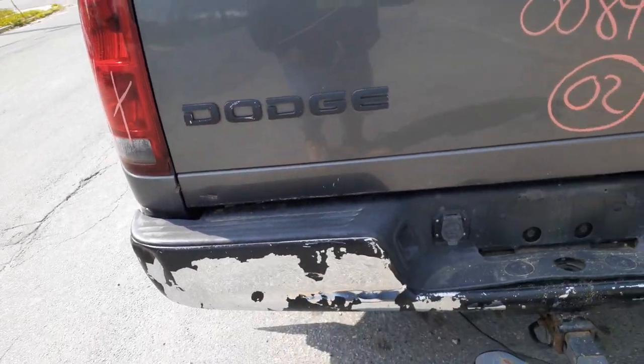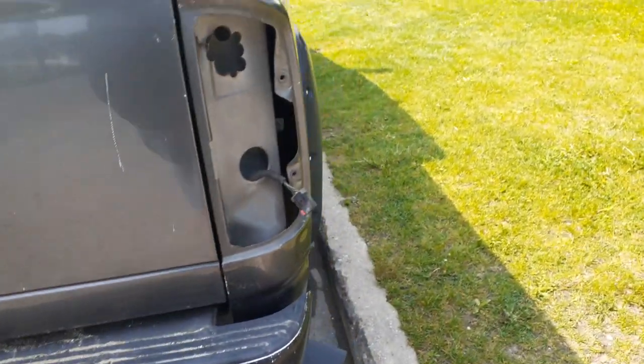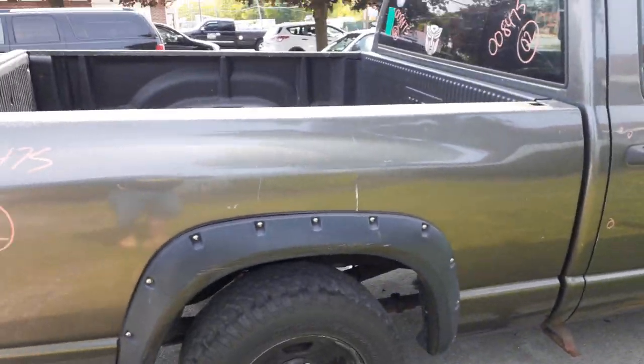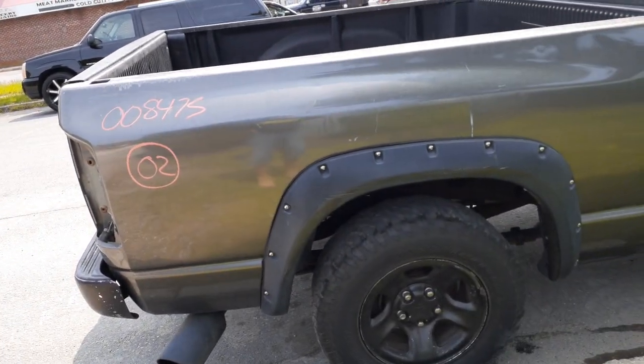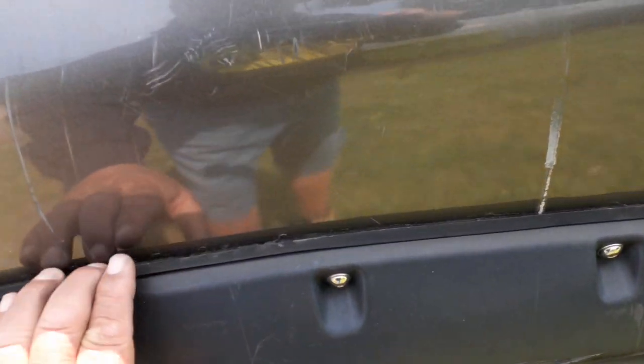Tailgate's a couple hours of work. Rear bumper's no good. You do have a hitch. Right side of the bed has some damage — probably about two to three hours of work. The wheel well is all rotted.